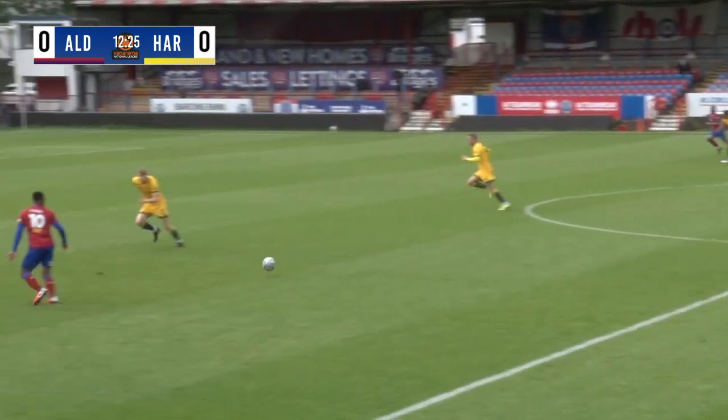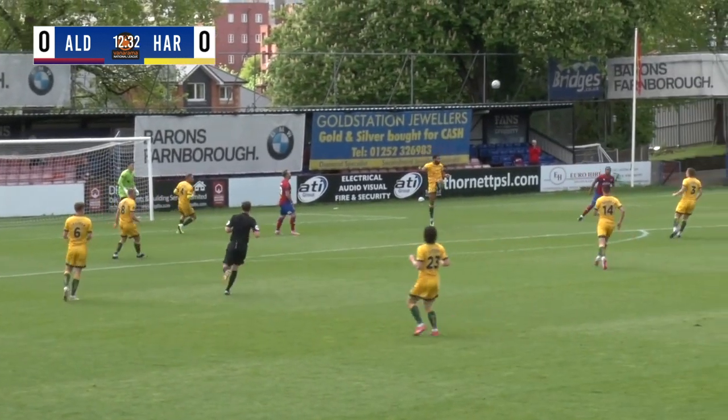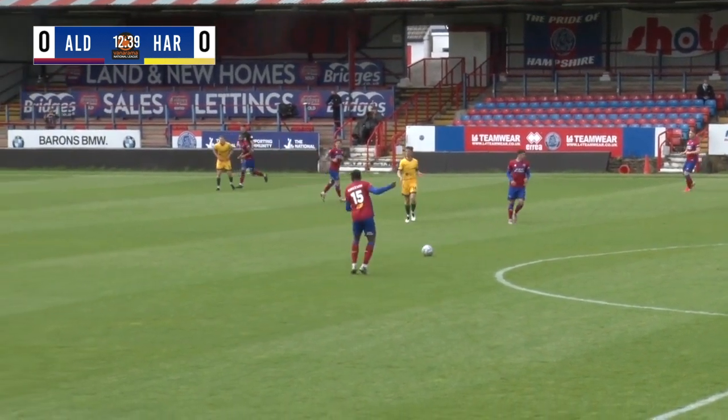Miller then plays it out of the left hand side to Candy. Candy up against Cass, looks to take him on, gets onto his left foot, delivers it into the box — headed away by Johnson, only as far as Edsa. Now Edsa goes into the right back, Fowler.